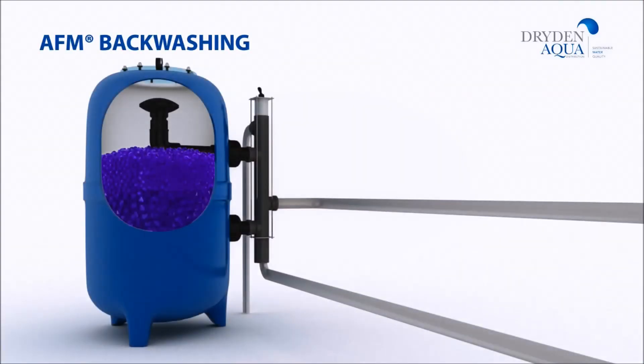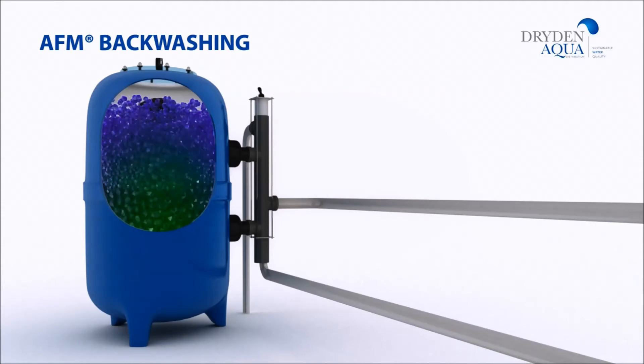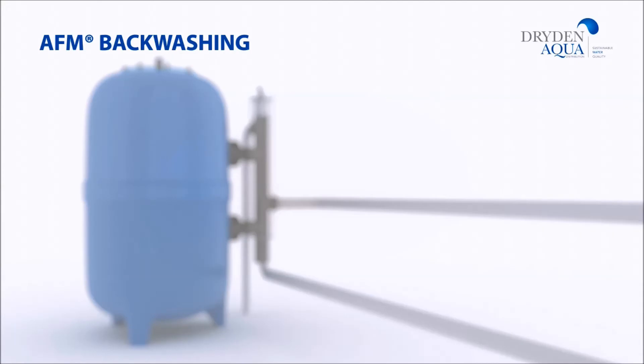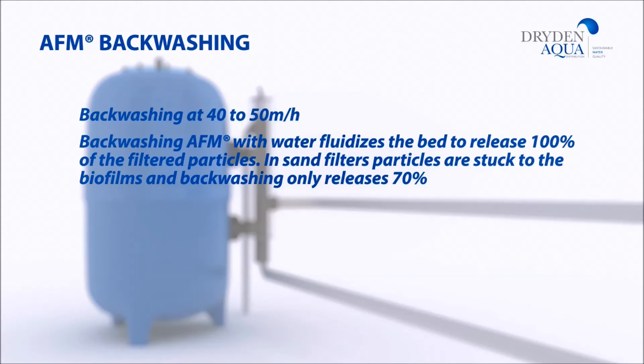AFM removes much more from the water than sand or any other type of filter media, but what goes in also needs to get out of the filter. This is why filters need to be backwashed with water. During a backwash at 40 to 50 meters per hour, the grains of AFM are fluidized and 100% of the trapped particles and dissolved pollutants are removed.